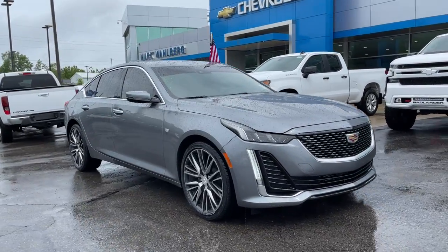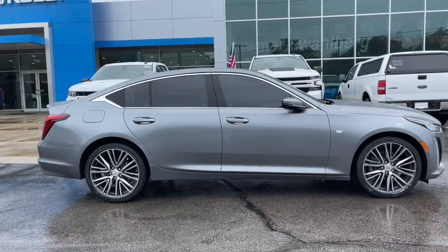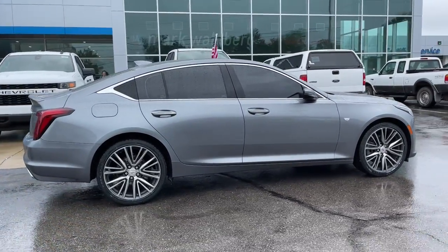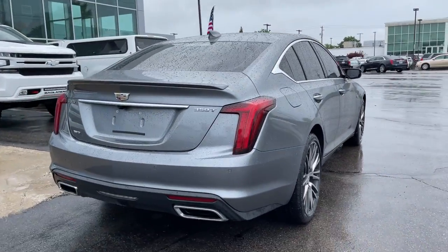Take a moment to check out the 2020 Cadillac CT5. With less than 20,000 miles on the odometer, this vehicle stands out from the rest. Answer the call to drive boldly into the future.